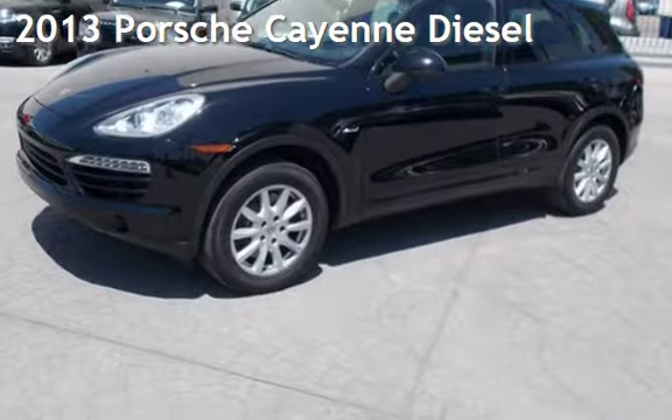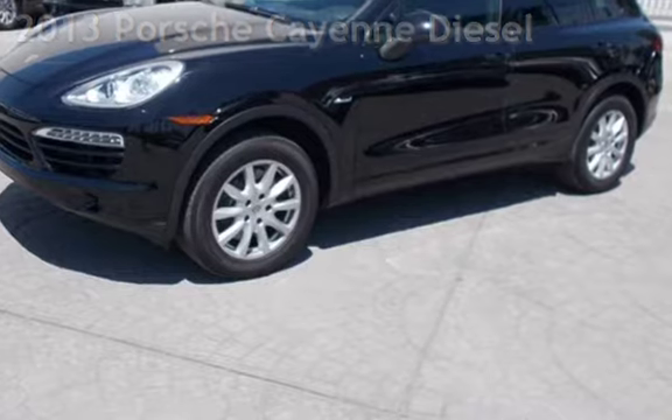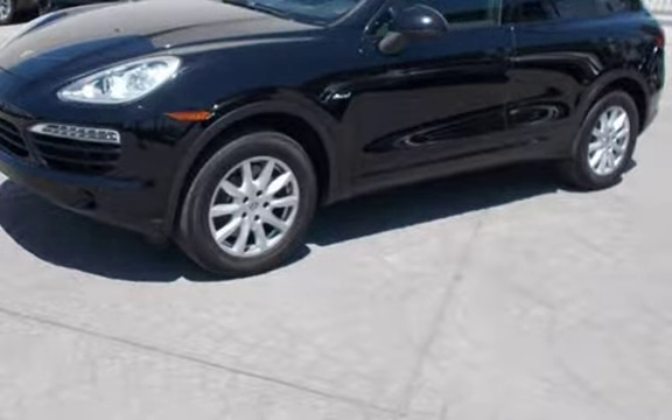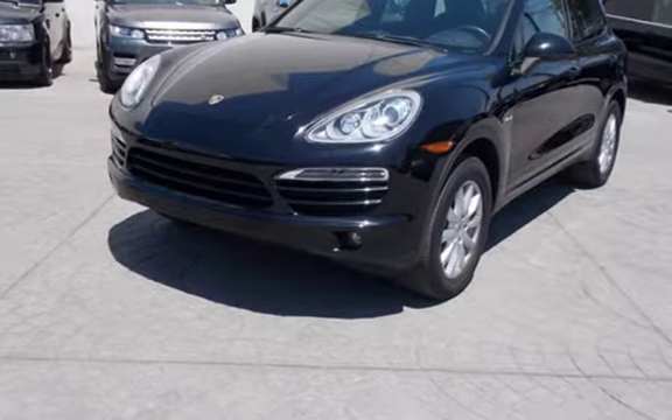Presenting a pre-owned 2013 Porsche Cayenne Diesel. This four-door SUV has a six-cylinder, 3.0-liter V6 engine, with all-wheel drive, and an automatic transmission.